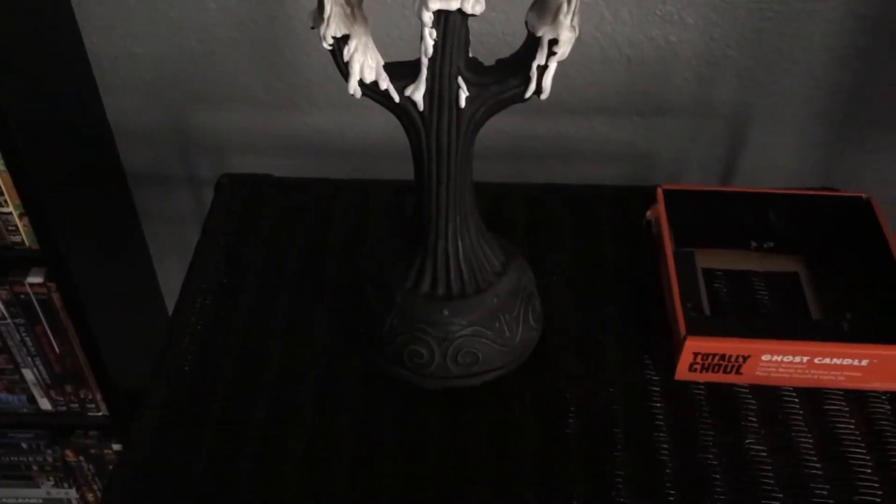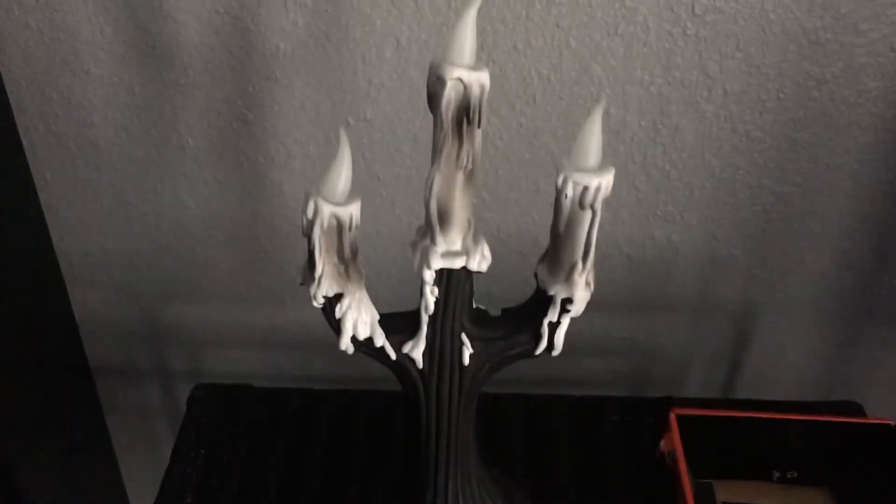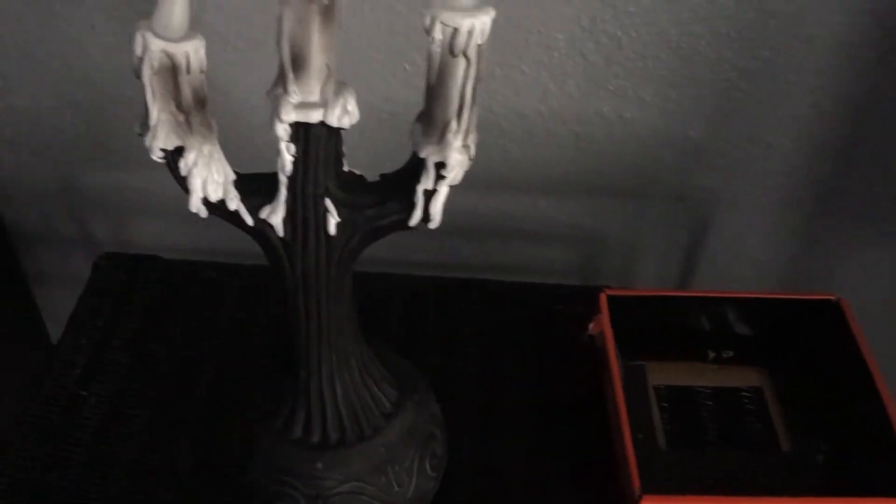What's up everybody, today's video is about this pretty badass animated candle from Kmart. It's called the ghost candle — pretty generic, but totally cool. I've seen this and I had to get it, it's pretty cool.